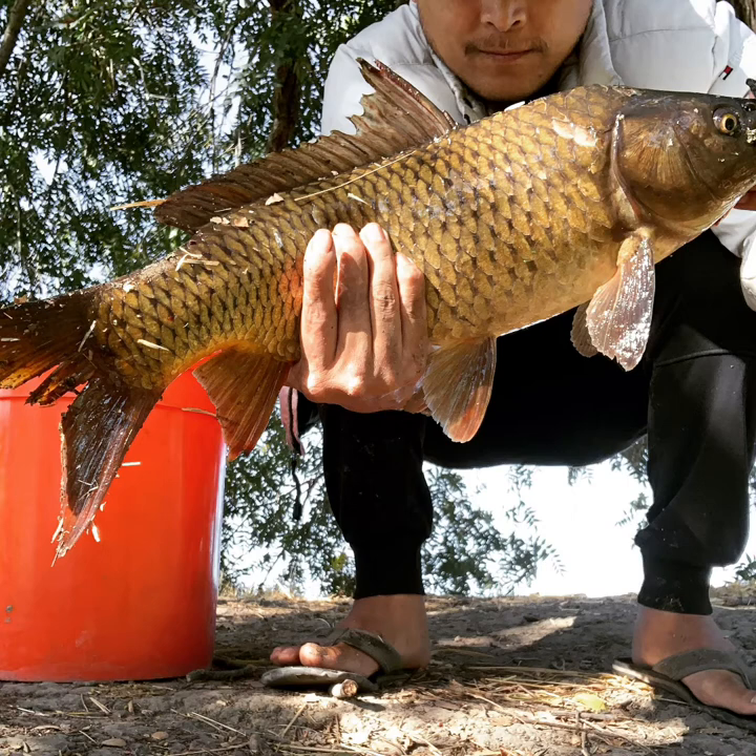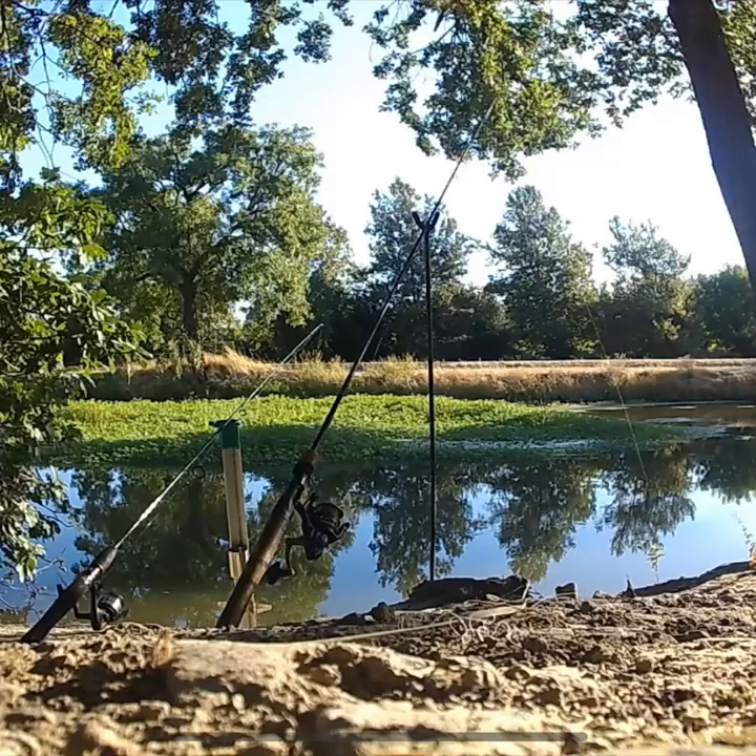When I grabbed him from the net — look at the dorsal fin on this guy. It was so hard when I was touching it, pretty much like the spikes on a catfish. That was me right there holding this fish.